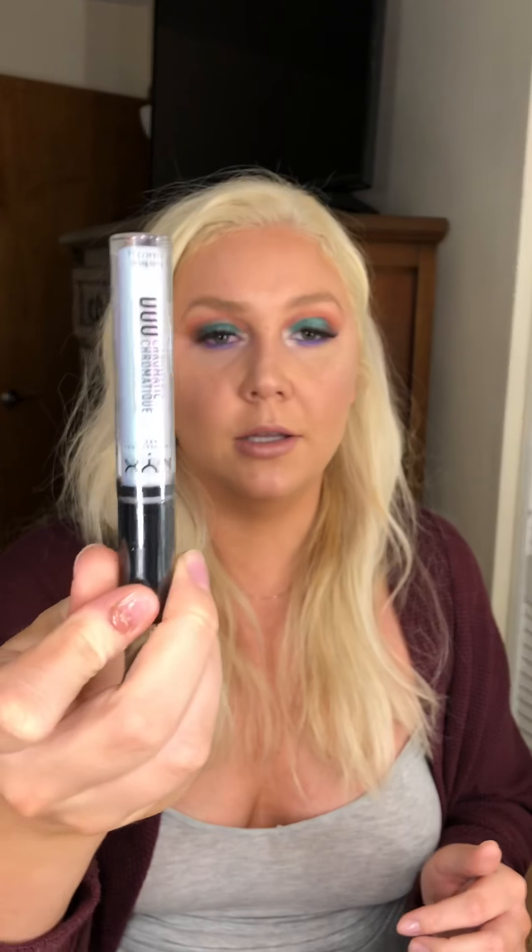So what I have right here is from NYX — it's called the duochromatic lip topper. It looks so pretty, I don't know if you can see it on camera, but it's gorgeous. I haven't tried it yet — it's one of those festival vibes types. I don't really know where I'm going to wear it, but I'll figure it out. I just think it's really pretty.